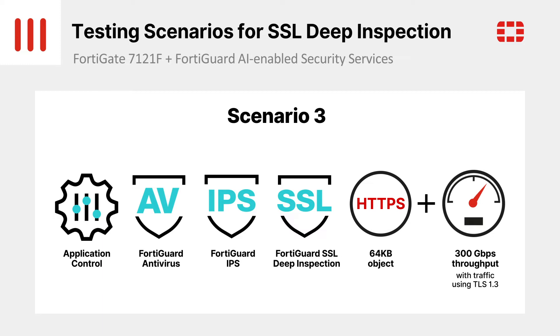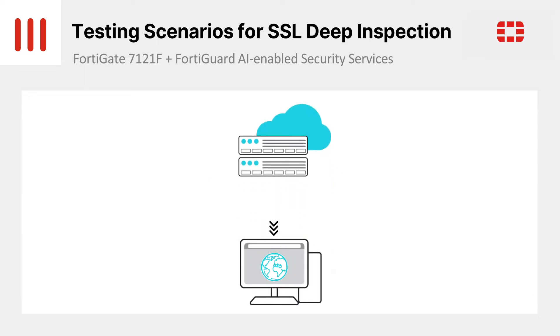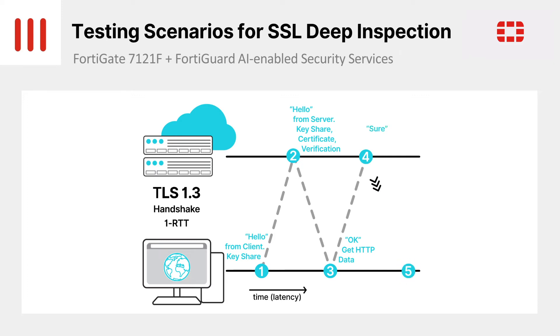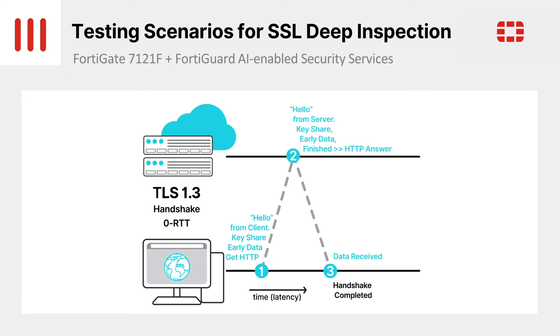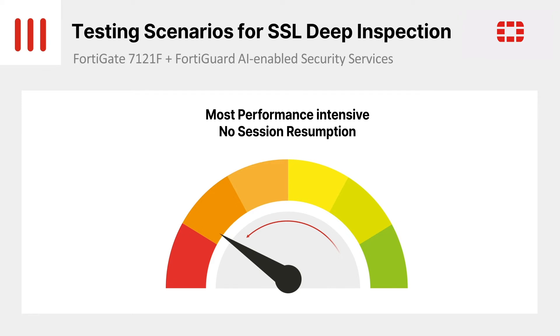Before we show the next test, we want to highlight one particular way that we ensure we give the 7121F the most performance-intensive testing possible. One of the most resource-heavy operations of a TLS 1.3 connection is the start of the session when the keys are negotiated. In ordinary circumstances, it's usual to turn on session resumption, which can optimize this part of the connection. However, if session resumption is used during performance testing, it can significantly reduce the workload that the device has to do, as it can reuse pre-negotiated session tickets. In our test, we chose not to use session resumption to ensure we are testing our device at the most intense performance level possible. This is a key point to check when comparing test results between vendors, since using this setting can produce very different results.